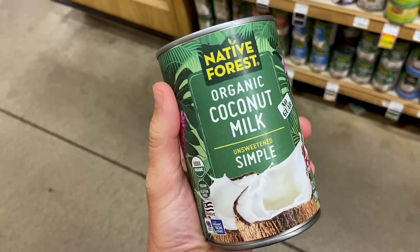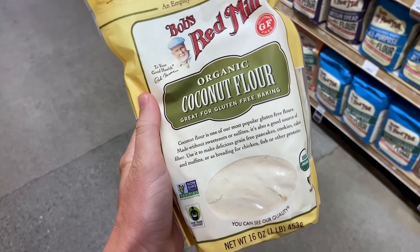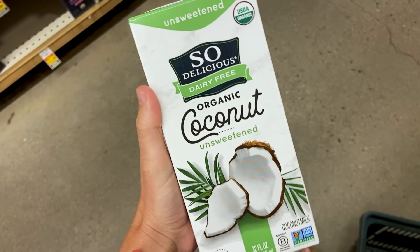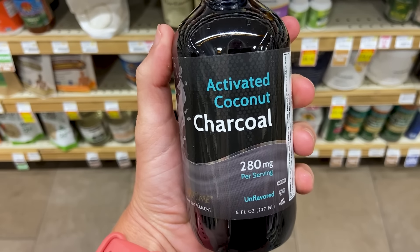There's an absurd number of coconut products on the market. And if you're looking to achieve a weight loss or fat loss goal, it's really important that you know the difference between each of these, because some can be really helpful and others could actually reverse your progress. Today I'm sharing 10 of the most common coconut products and which you should use versus which you should avoid. Let's dive into it.